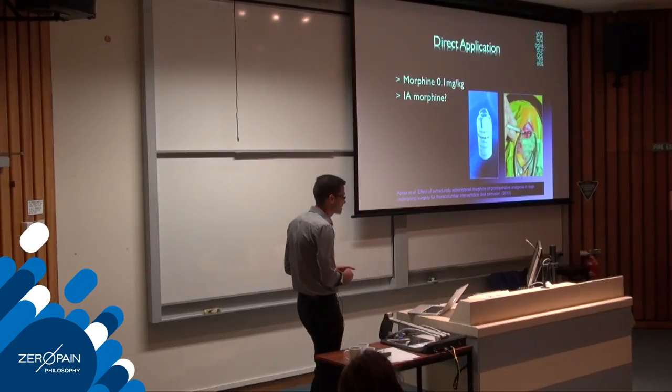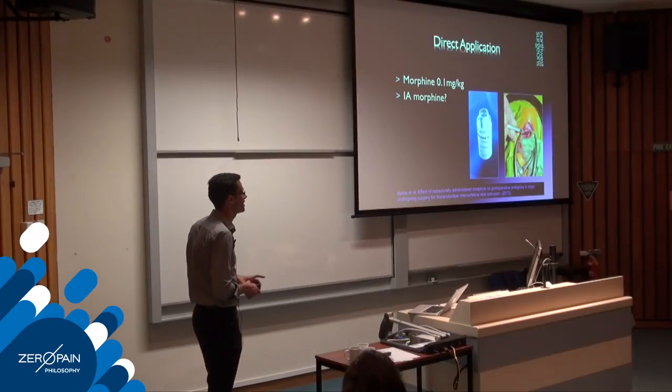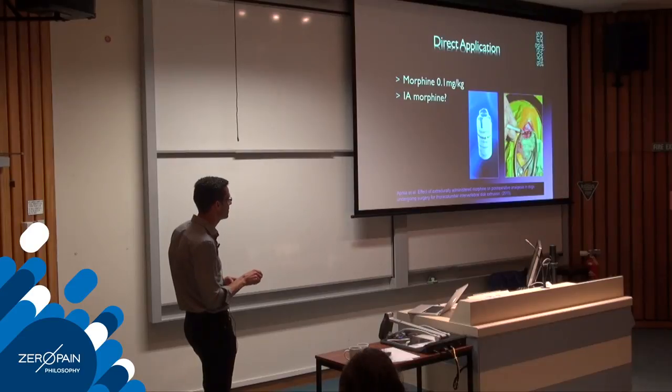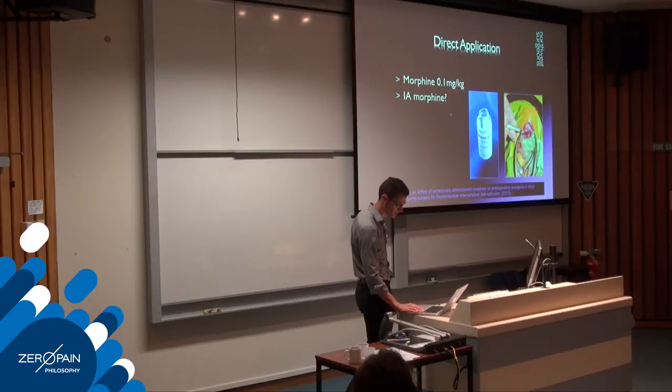Regarding direct morphine application: there is a study on topically placing morphine on the spinal cord during spinal surgery. Using 0.1 mg/kg morphine in dogs undergoing intervertebral disc excision, the patients receiving topical morphine were significantly more comfortable in the 24 hours post-anaesthesia. Topical morphine during spinal surgery is definitely a good idea.